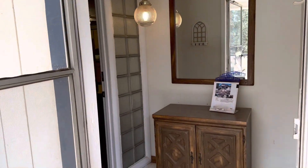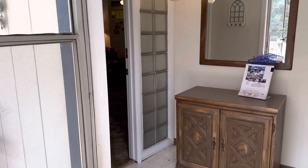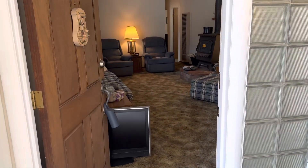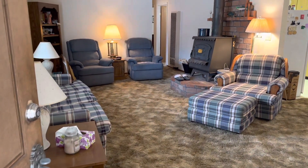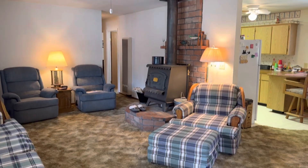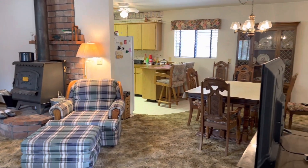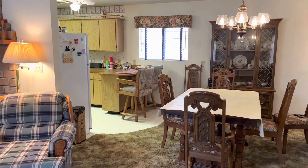Going into the front, you have a storm door on the outside and a little entryway. Going into the home, you have your front room with a ceiling fan. Looking over to the dining room and kitchen area.